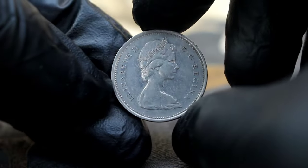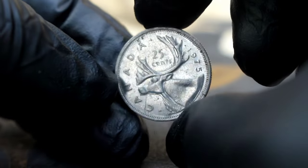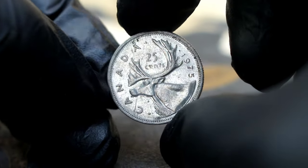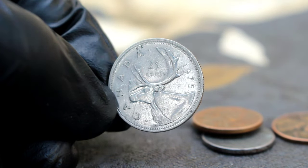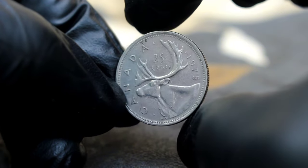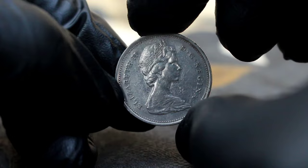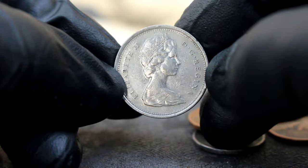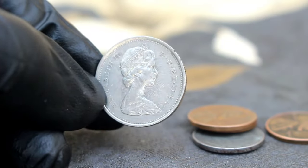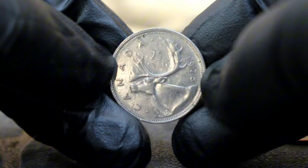Next up, uncover the value of the 1975 25-cents coin in uncirculated condition. Today we're focusing on a true gem in the Canadian coinage world — the 1975 25-cents coin. This particular coin is not just a piece of currency; it's a piece of Canadian history. Minted in 1975, this quarter features the iconic caribou design by renowned Canadian artist Alex Colville. The reverse side showcases Queen Elizabeth II, making it a quintessential piece of Canadian numismatic heritage.